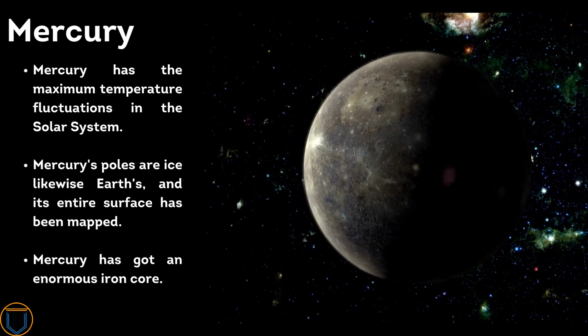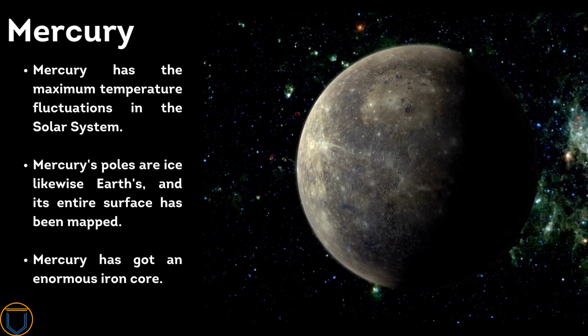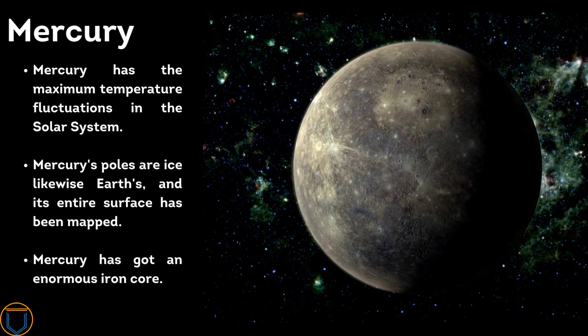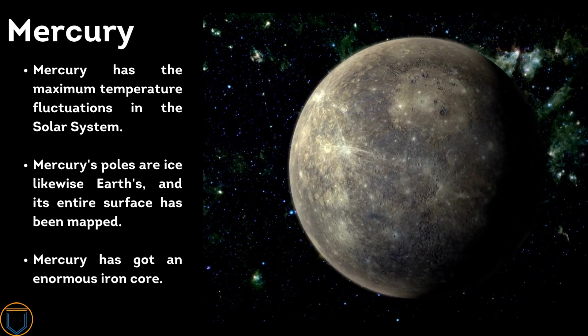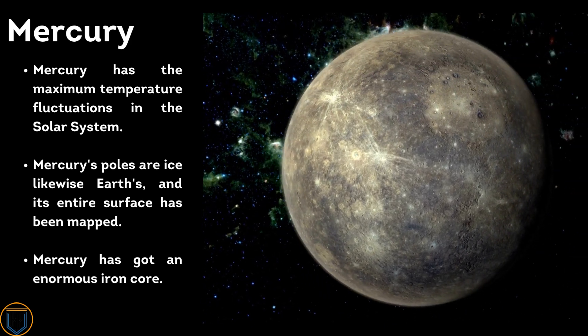Mercury has the maximum temperature fluctuations in the solar system. Mercury's poles are icy, similar to Earth's, and its entire surface has been mapped. Mercury also has an enormous iron core.